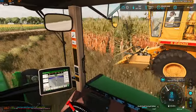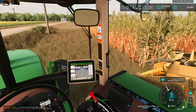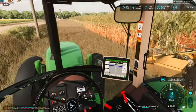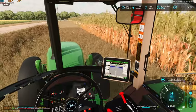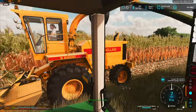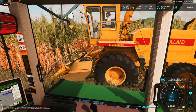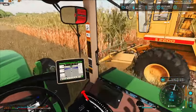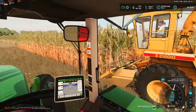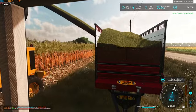I think this is going to be some phenomenal-yielding corn when we go to combine as well. I think it's going to be pretty darn good, which is a good thing — we want a lot of grain, so that'll be good.